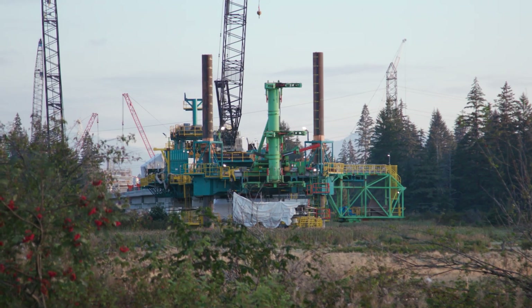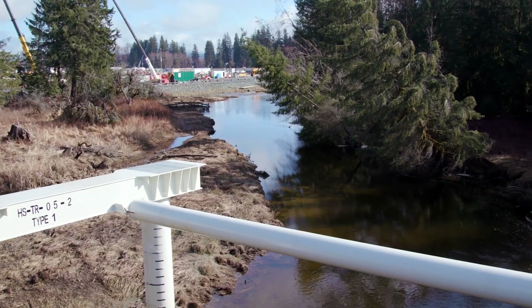The trestle — the structure itself — should be finished by the end of this year. By the end of Q1 next year, we should have all of the pipes in place.